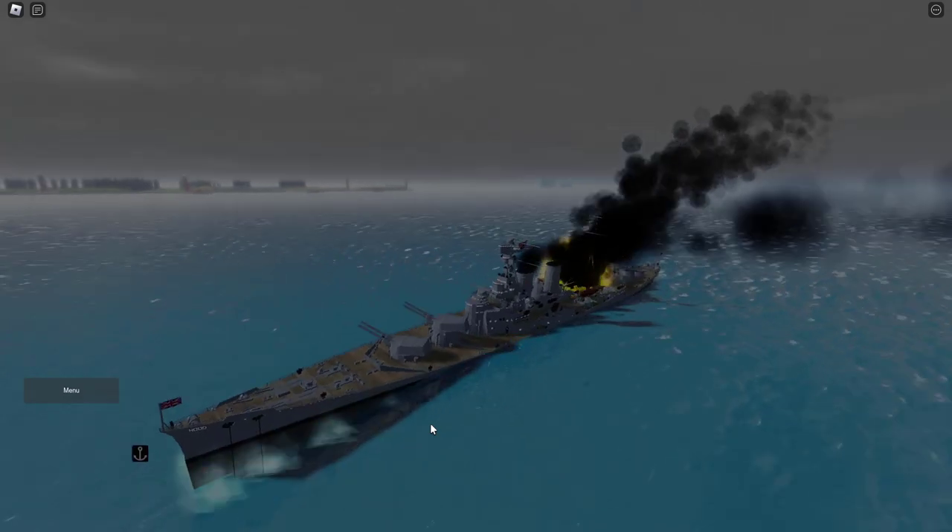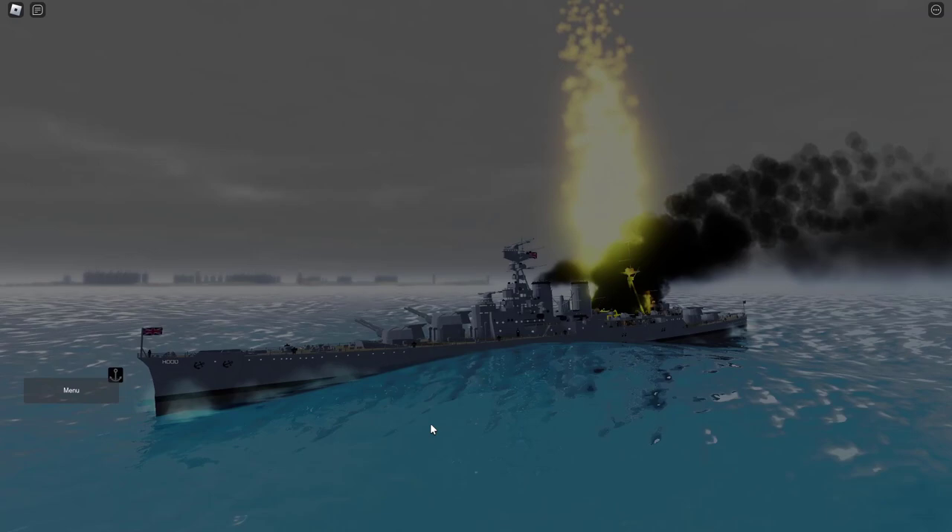A giant geyser of fire shoots out from the back of the ship, and shortly after that, there's another explosion, and the ship splits into two.